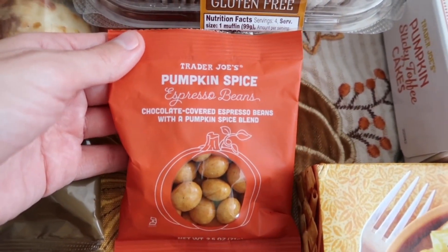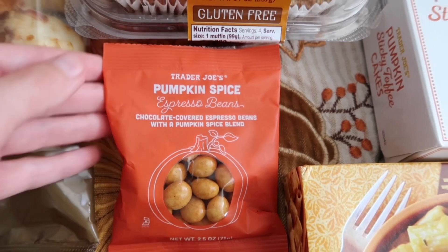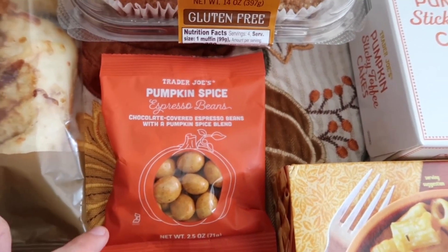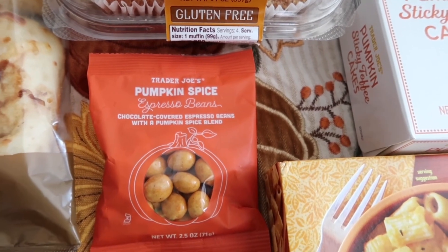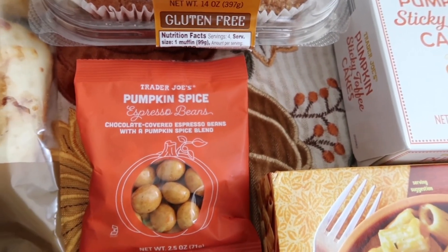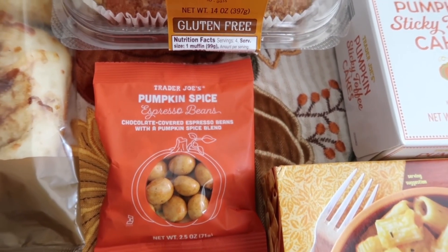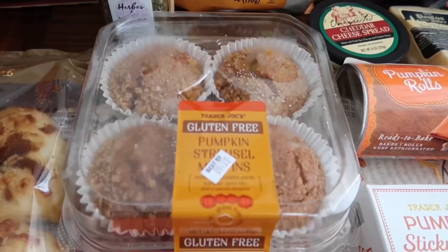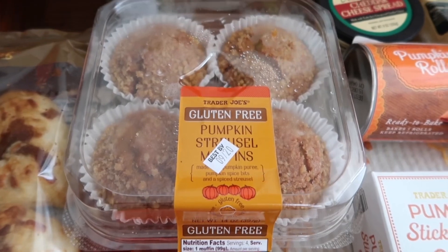Next up we've got the pumpkin spice espresso beans. I don't think we've tried these before — they are chocolate-covered espresso beans with a pumpkin spice blend, and they're only 99 cents. This one will probably be in the fall-themed taste test video. Brent likes espresso beans, me not so much, so we'll see if I end up liking those.